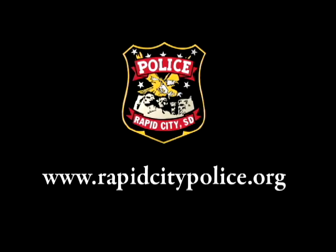If you have questions about the PT test, contact the Training Administrator or check out our website at RapidCityPolice.org. Thanks for your interest in our department and good luck on the test.